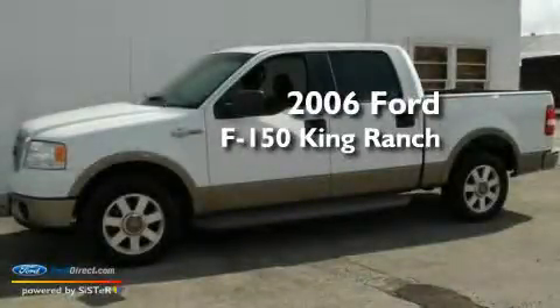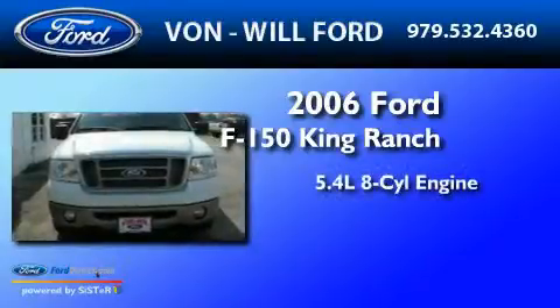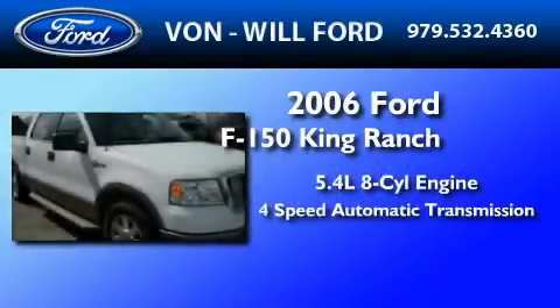This is a 2006 Ford F-150 King Ranch. It has a 5.4-liter eight-cylinder engine and a four-speed automatic transmission.